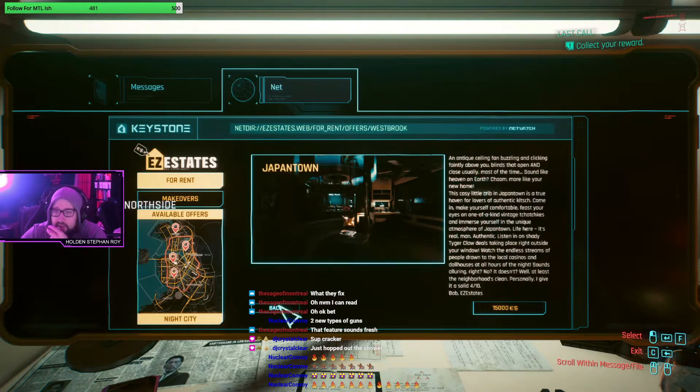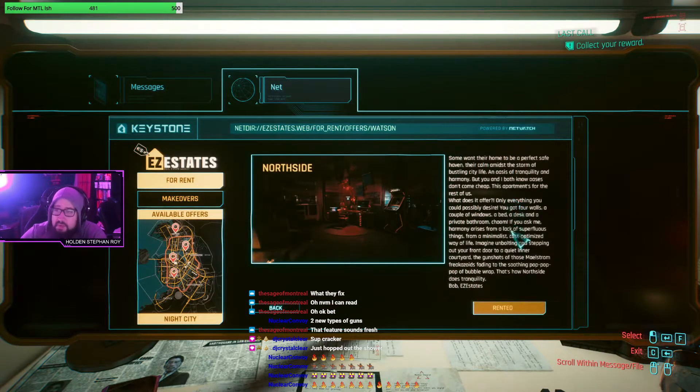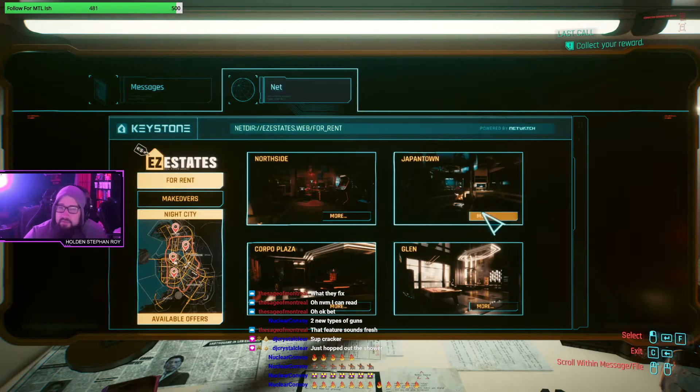We can also just wander and read the listings. The North Side apartment ad reads: 'Some want their home to be a perfect safe haven - an oasis of tranquility. But you and I both know oases don't come cheap. This apartment was five thousand. Four walls, a couple of windows, a bed, a desk, and a private bathroom. North Side does tranquility - Bob's Easy Estates.' Cheap-ass place.